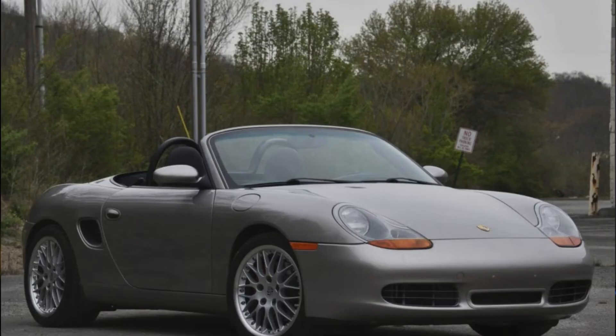Well bought. A silver 2002 Boxster S with 31,000 miles sold for $24,250. This seems to have been a fair purchase for an original, unmolested car.